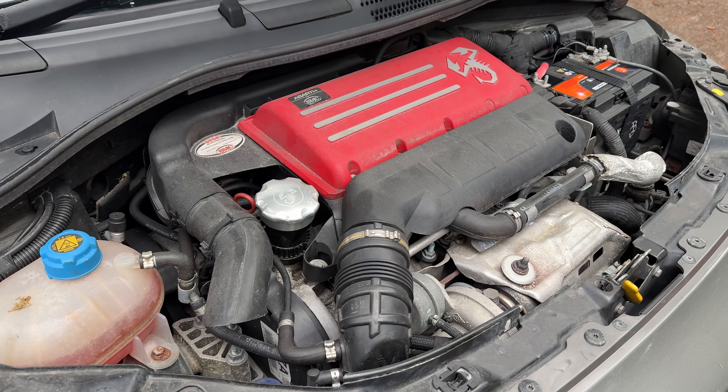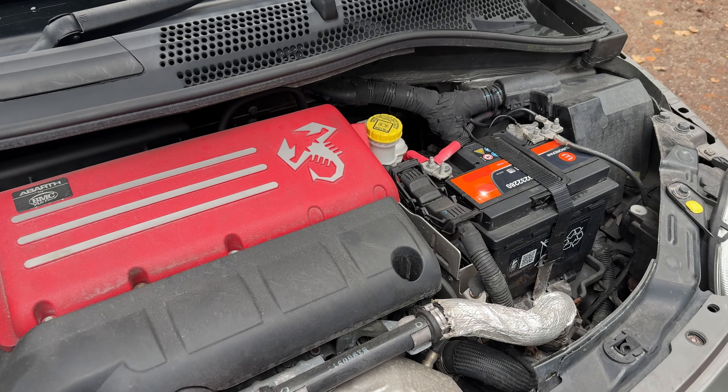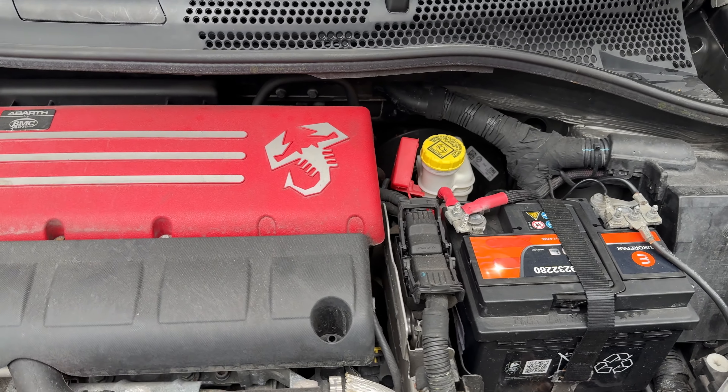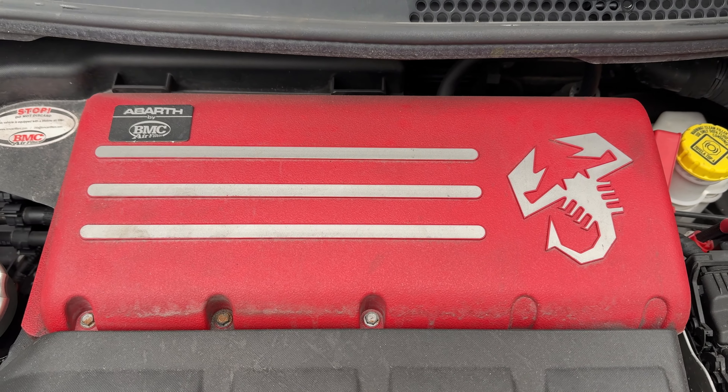This particular car we picked up from Stellantis in Liverpool — the guys there were absolutely brilliant. We got a full warranty package on it as well, more on that later. It's a 1.4 turbo, 165 brake horsepower in a small car, so you can imagine how fun that is. The 0-60 is a respectable 7.4 seconds, it's a four cylinder, and it does make a great noise. Let's hear what it sounds like.